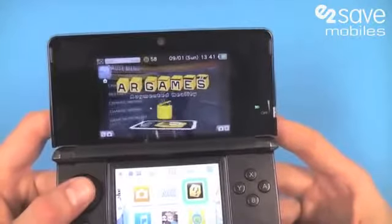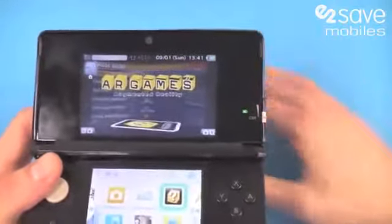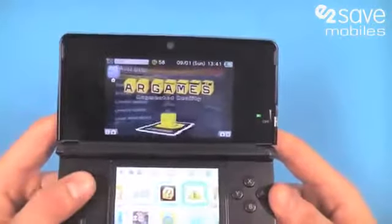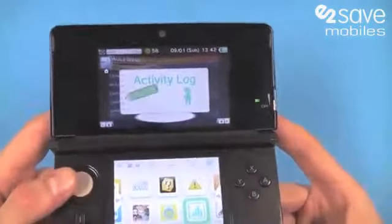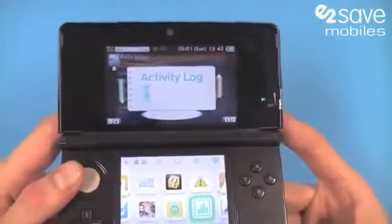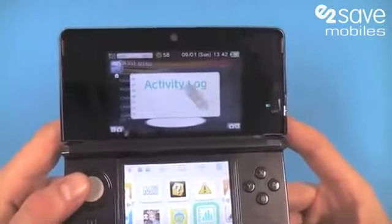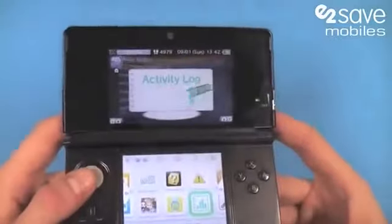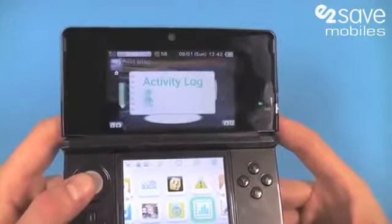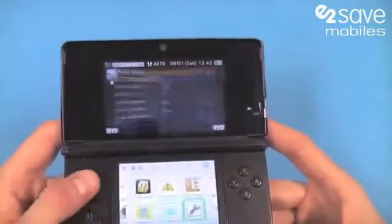AR Games is amazing — it's augmented reality. Using the cameras, whatever you're pointing your DS at actually morphs in front of you and you play a game with whatever you're looking at. You've got your activity log to keep an eye on what you've been using your DS for. It's also got a built-in pedometer, so it lets you know how many steps you've taken with the device. It actually rewards you with game coins if you walk lots and can unlock additional features.